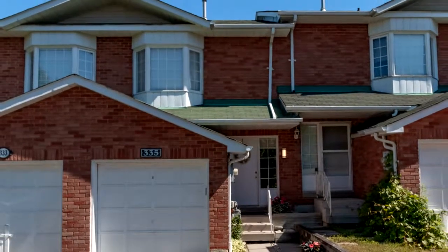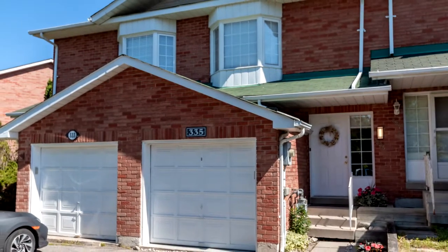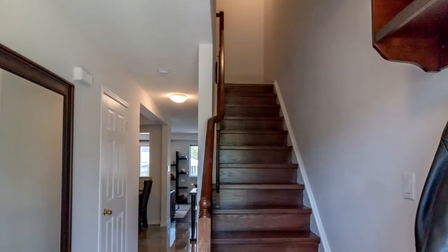Welcome to 335 Crowder Boulevard in Newmarket. This lovely three-bedroom freehold townhome is recently renovated.